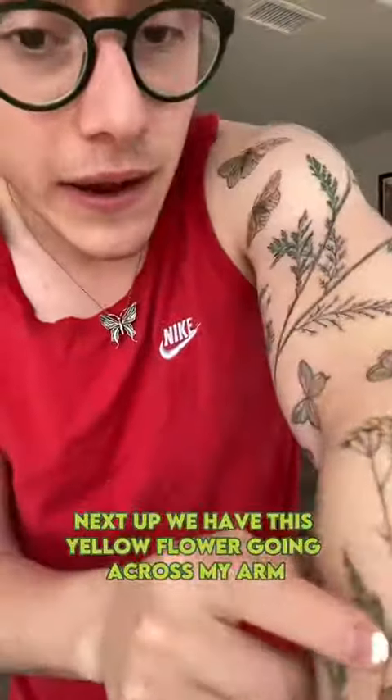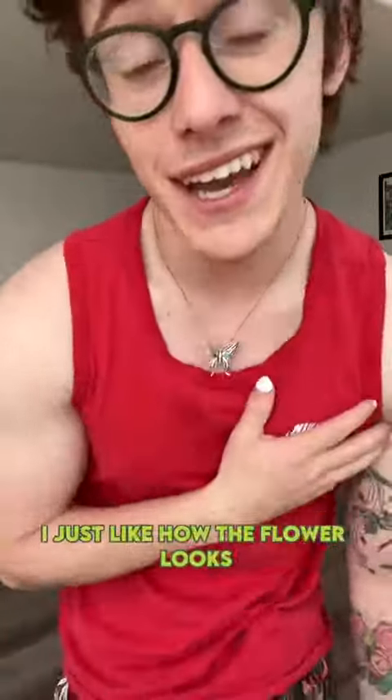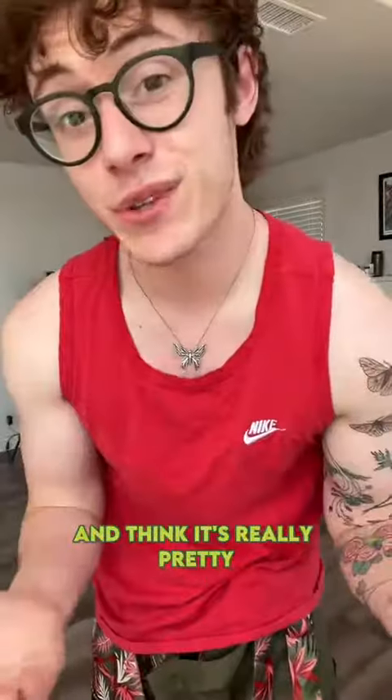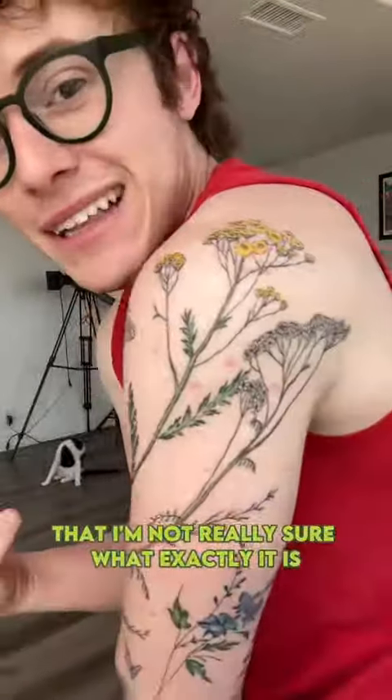Next up, I have this yellow flower going across my arm. Honestly, I don't even know what this one is — I just like how it looks, I think it's really pretty. If you know what it is, let me know. I also have that same yellow flower on my shoulder, and I'm not really sure what exactly it is either.